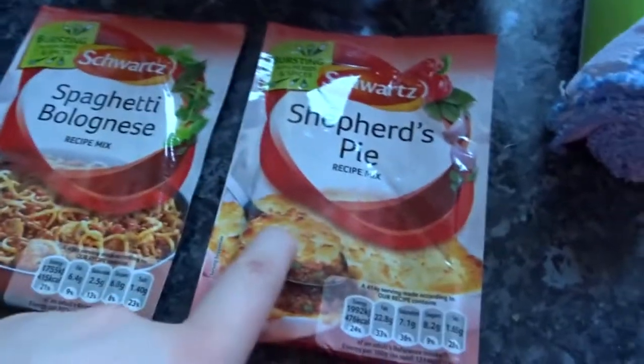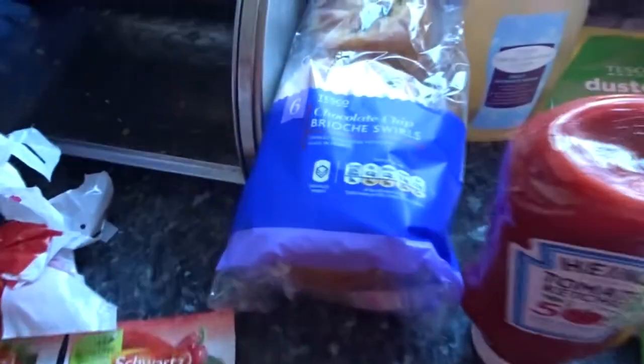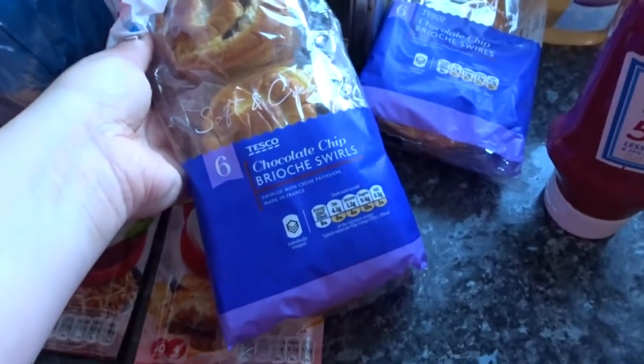I've got two packs of these - spaghetti bolognese and a shepherd's pie. I thought I'd give these a try. I've got some brioche rolls for Alfie. These are two for £2 now and he loves these, and plus they're individually wrapped which saves them going off.